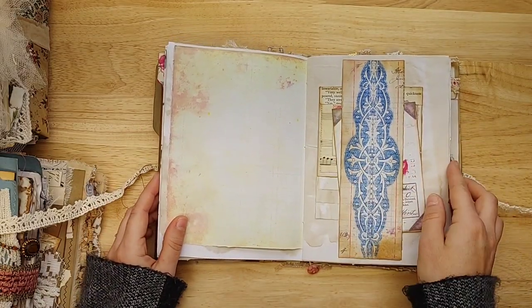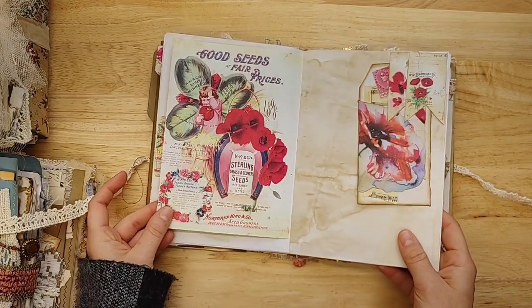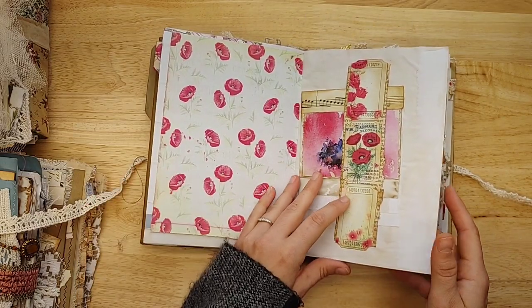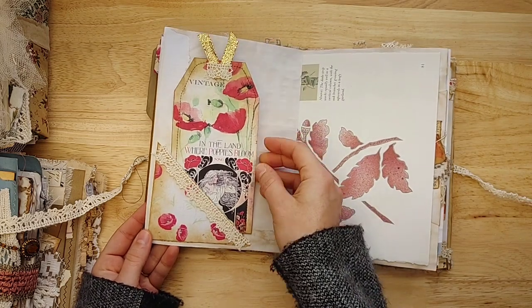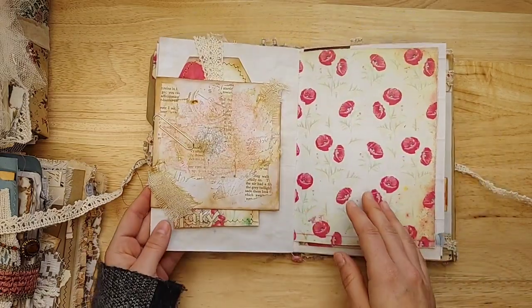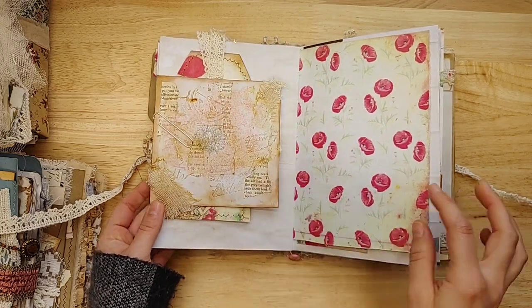How beautiful. I love the pop of blue, which is kind of unexpected but goes really well. So pretty — in the land where poppies bloom. You can write right on the back of that tag. Lots of collage, gorgeous poppy tag there in the back.